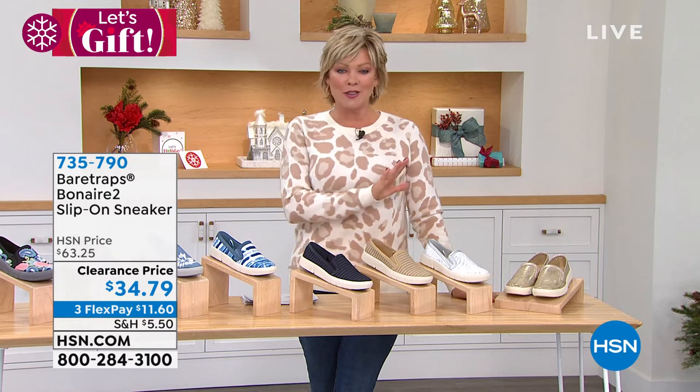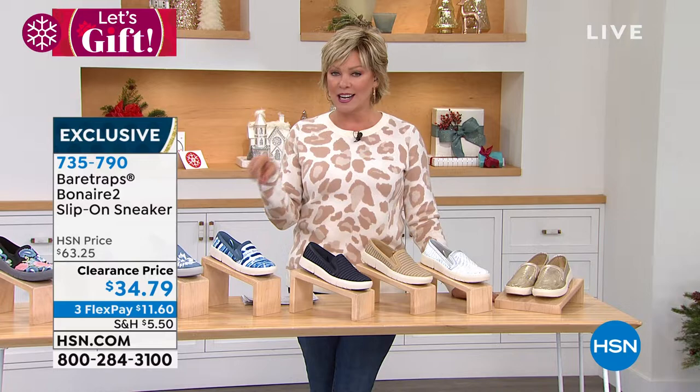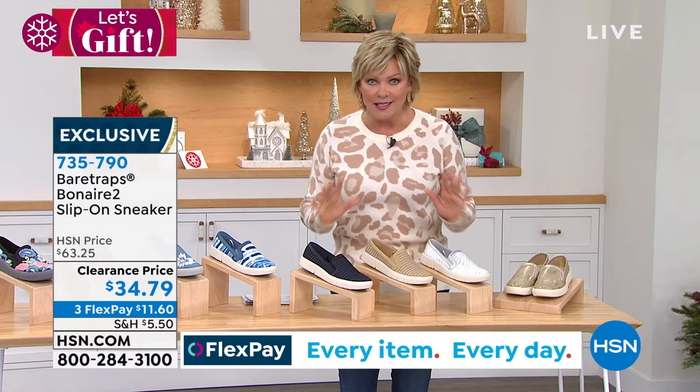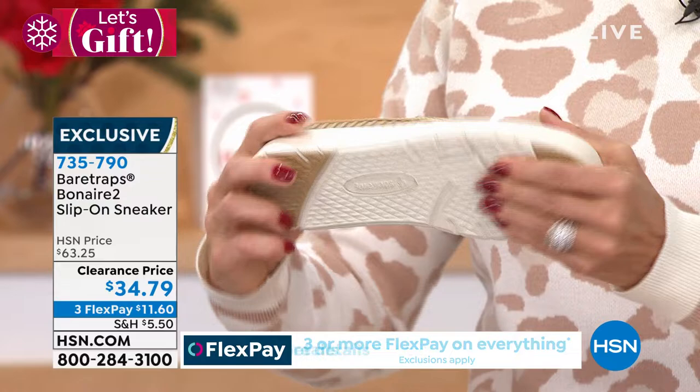This is Bear Traps — one so popular that we bring it back each season with new colors and new textures. Look at that clearance price: $34.79, and that can be separated into three payments or four with an HSN card. Check them out. These are amazing. This is the classic loafer, just a slip-on style, light as air. You'll be amazed at how light these are, and that nice traction on the outsole. Flexible — these are going to feel like slippers. You may want to wear these around the house.